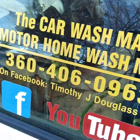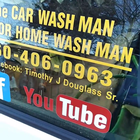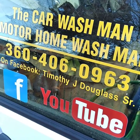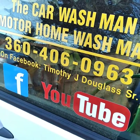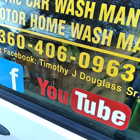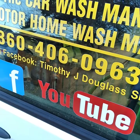Just Google, Bing, or whatever your search engine is — Port Angeles Sequim Car Wash Man. There are thousands of videos on the internet, thousands on YouTube. There are two YouTube channels: a newer one which I use, and an older one I don't use anymore. There are hundreds of videos on Facebook.